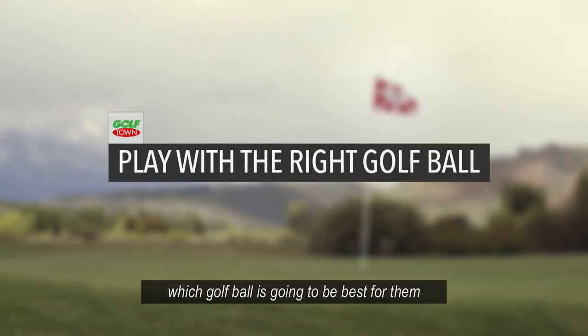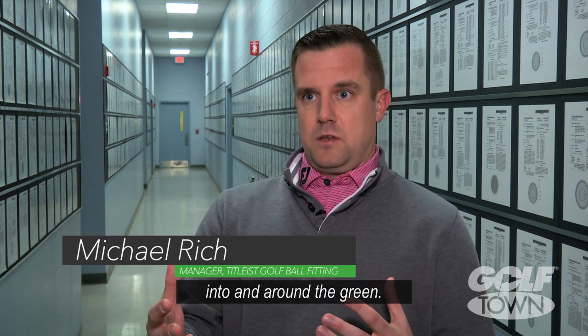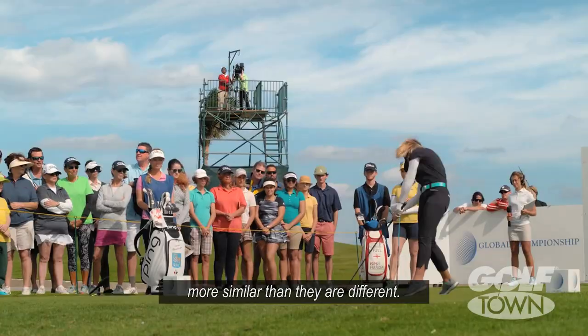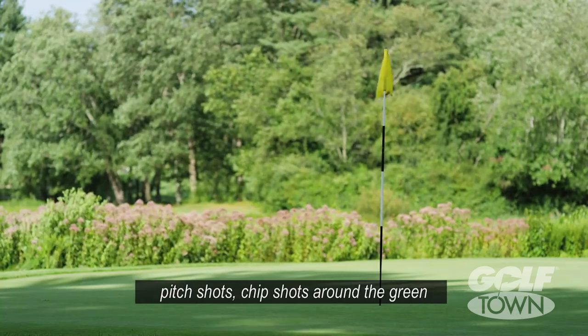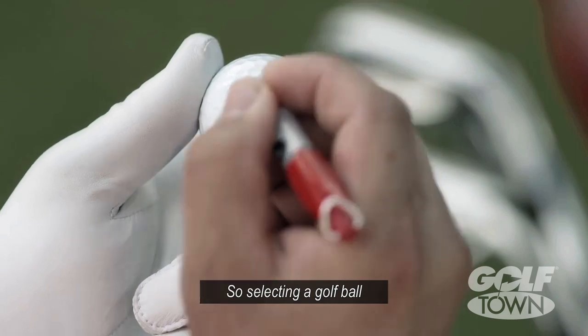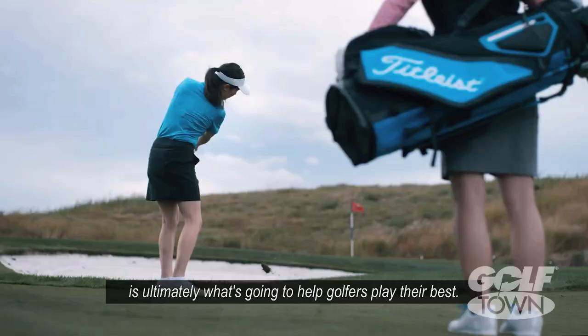When a golfer is looking to determine which golf ball is going to be best for them, we want them to play a golf ball that's going to help them control their shots into and around the green. Off the driver, golf balls are going to perform more similar than different. When you get to those approach shots, half wedge shots, pitch shots, and chip shots around the green, the performance of golf balls can really be pretty different. So selecting a golf ball that optimizes your performance on those shots is ultimately what's going to help golfers play their best.